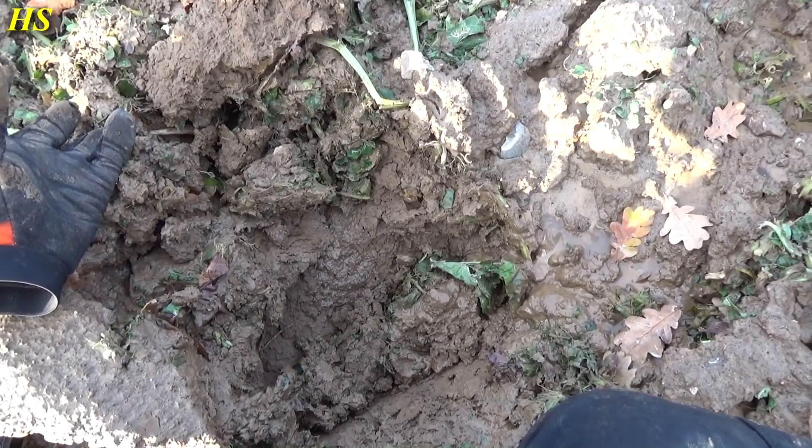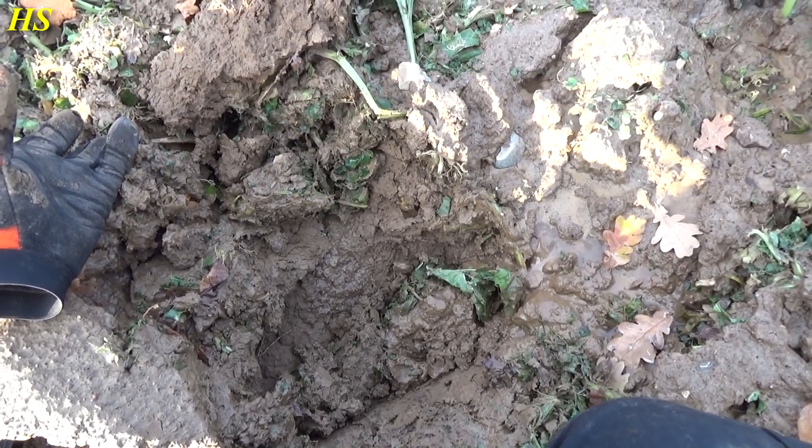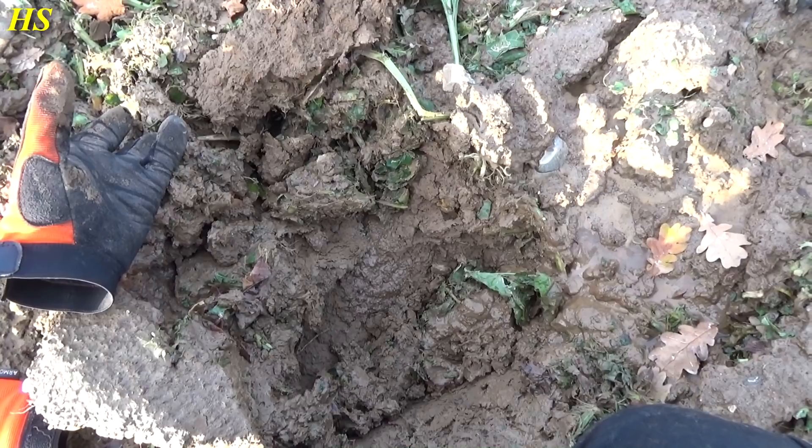Hello everybody, today we are on a field. It's pretty cold and everything is very dirty, but it's an interesting field.